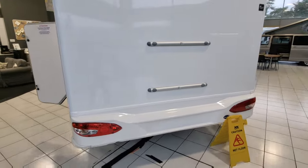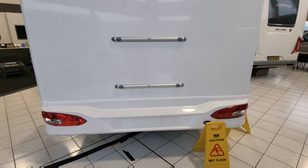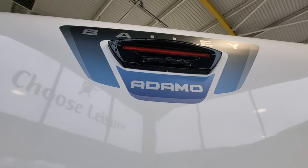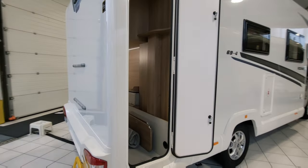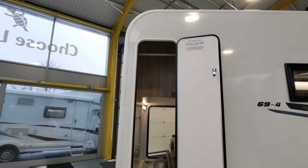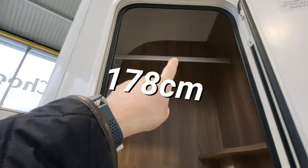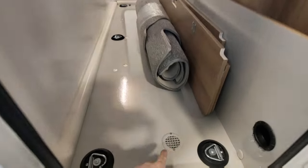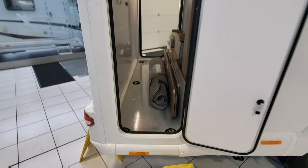Moving around the back, you've got bike rack rails so you can quite easily connect a bike rack. Just above you've got the Bailey Adamo sign and in between there's a reversing camera, with an LCD screen inside where you can view what's going on behind you. On the other side there's another entrance to the garage - slightly higher, around 160 or 170 centimetres. You can hang your wet gear in there on a rail at the top, and drain it through the bottom. There's also a heater vent to keep that area nice and warm.